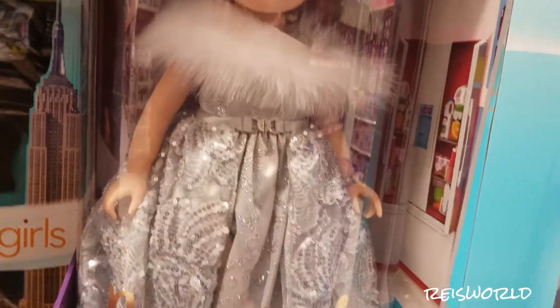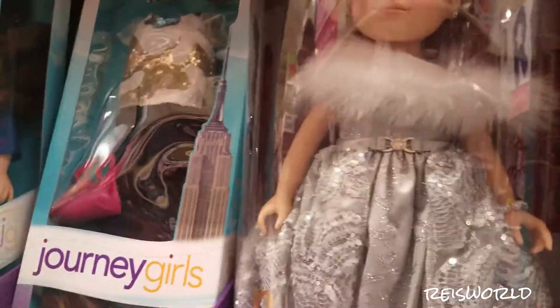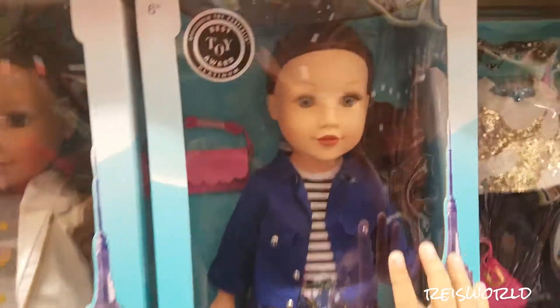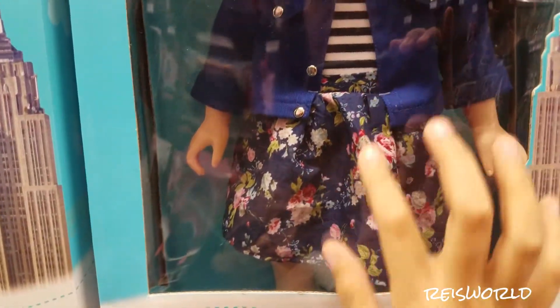Here's the New York Journey Girls. She's so fancy! And then there is Kelsey and she has like a blue jean jacket and then like a little flower skirt.